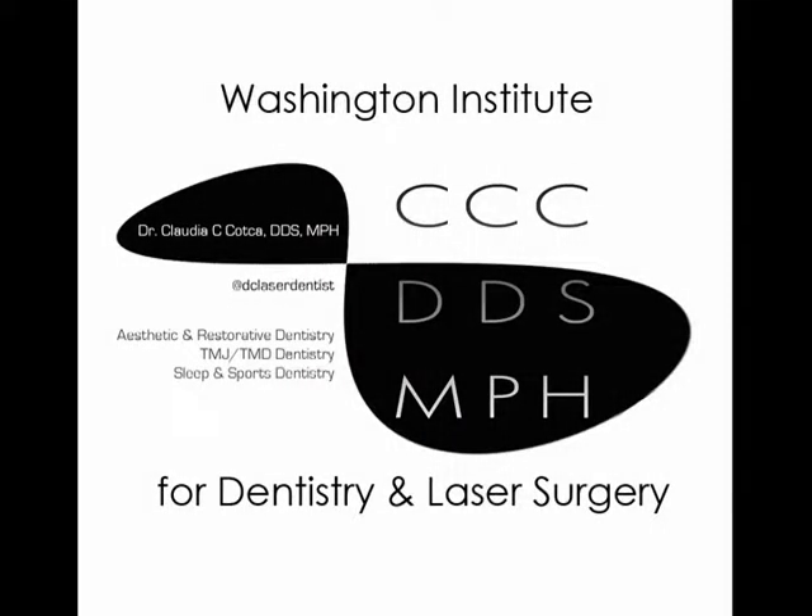For more information on laser procedures, you can certainly contact us at www.dclaserdentist.com. Thank you so much.